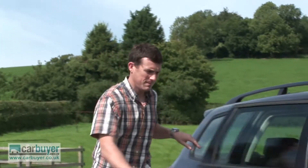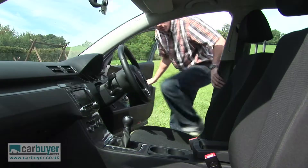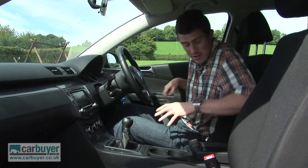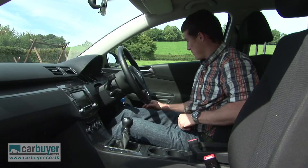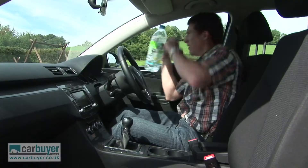As for the front, there's lots of useful storage cubbies. For instance, there's a big one here in the centre console and it's even got an auxiliary input, which is handy. There are also some massive door bins where you can fit big bottles.